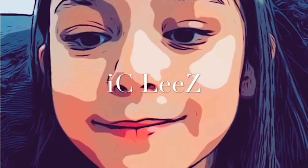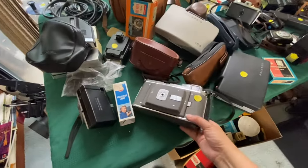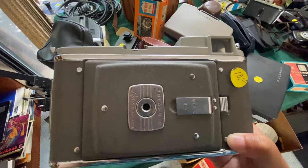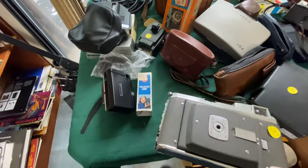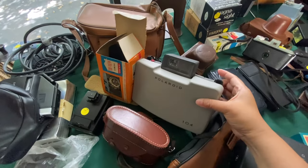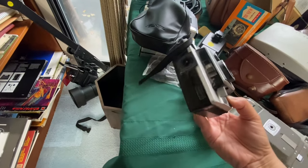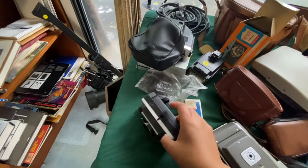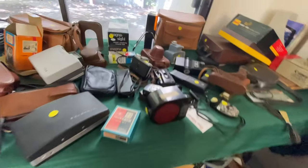Welcome to my channel! Some old cameras. Here we are at another estate sale. I was told this house has vintage books, cameras, glassware, and some Yadro. If you are new to this channel, remember anything we buy from the estate sale will be shown towards the end of the video. Okay, why don't we get started and see what we can find.